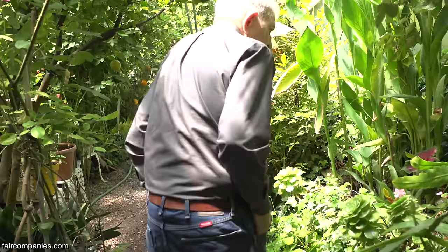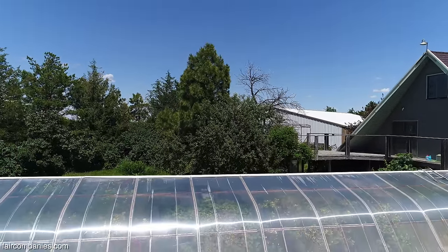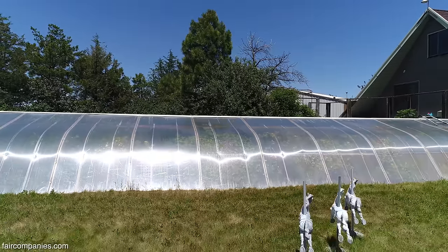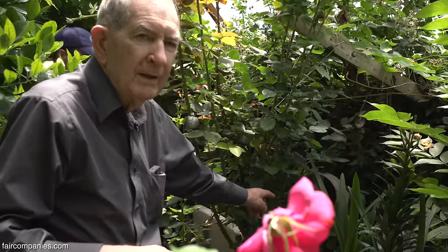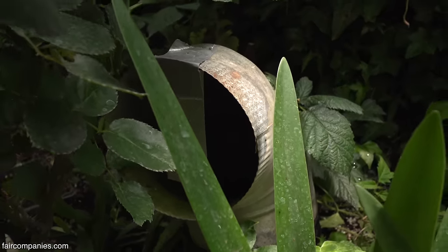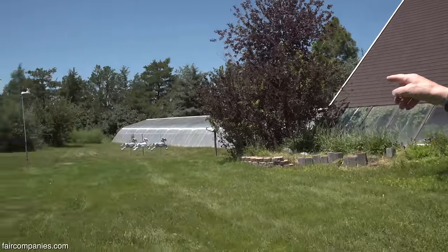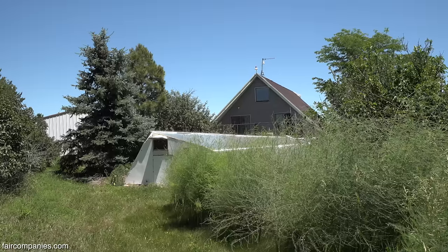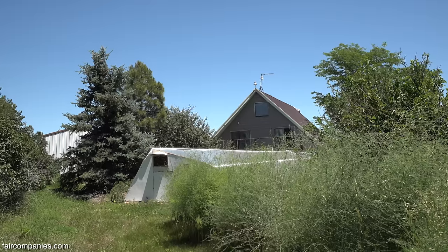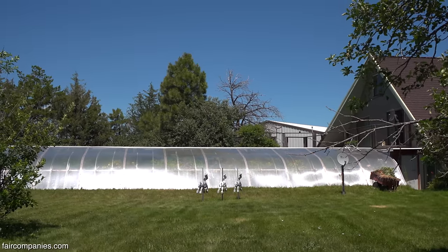These are 12-month greenhouses. We're wasting our sunshine in Nebraska during the winter — we're not growing, and we're just wasting all of this underground heat. This is one of the tubes coming out of the ground — six-inch tubes that go down eight feet deep and out into the yard. See where that asparagus is back there? It goes out about 90 feet and comes back around. There are seven of them coming up on the south side.